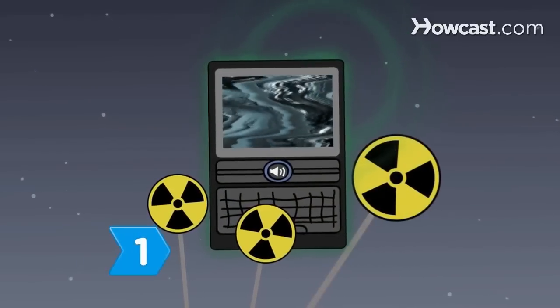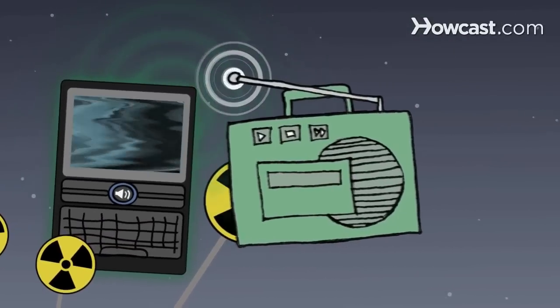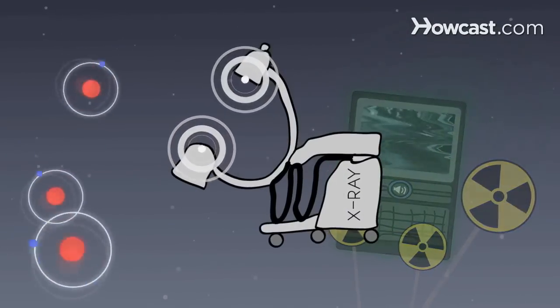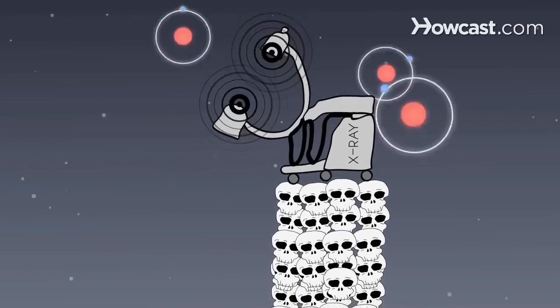Step 1: Know what cell phone radiation is. Cell phones emit radio frequency energy, a form of non-ionizing radiation. Ionizing radiation, the kind produced by X-ray machines, has been linked to cancer. Non-ionizing radiation has not.